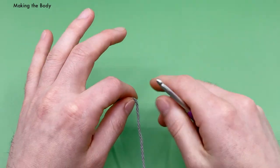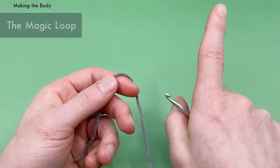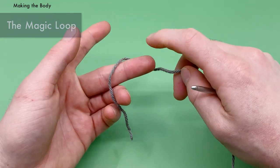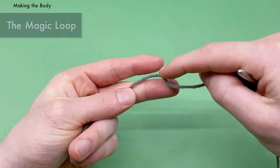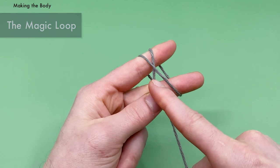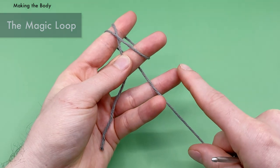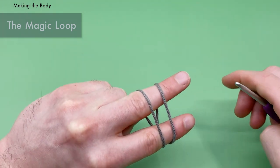I do have a full video tutorial that teaches how to make the magic loop — I'll put a link in the description. For a magic loop, hold the yarn down with your middle finger and thumb of your non-dominant hand, go over your index and middle finger at the same time, then back over and back around. You want to make an X on the front and two parallel lines on the back so you can use your crochet hook to make the magic loop.